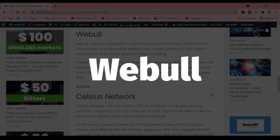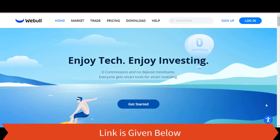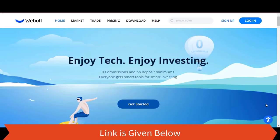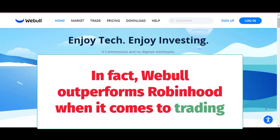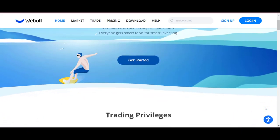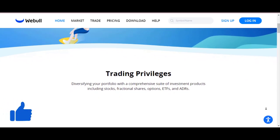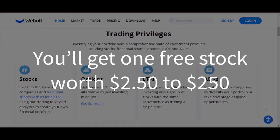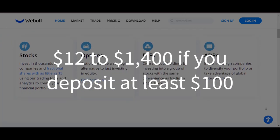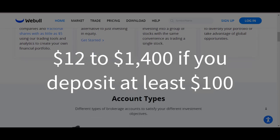Webull. Webull, a direct competitor to Robinhood, is an investment platform that allows users to trade stocks, options, and cryptocurrency. In fact, Webull outperforms Robinhood when it comes to trading. Webull is currently offering two free stocks when you sign up. If you open a Webull brokerage account, you'll get one free stock worth $2.50 to $250, and another worth $12 to $1,400 if you deposit at least $100.